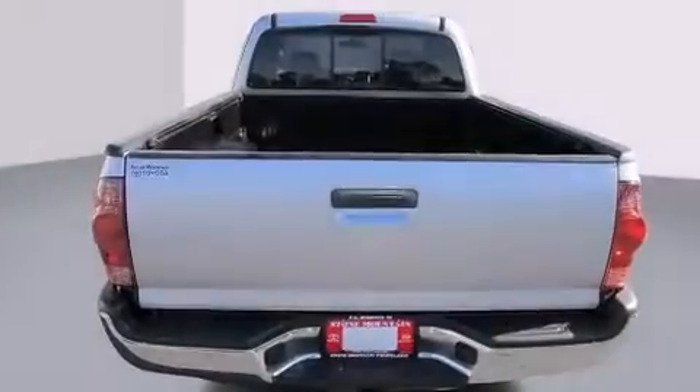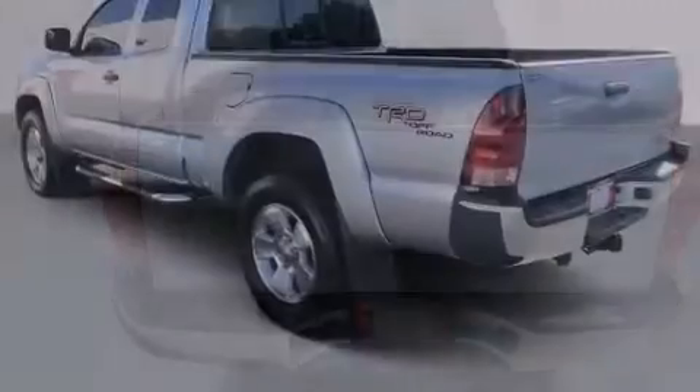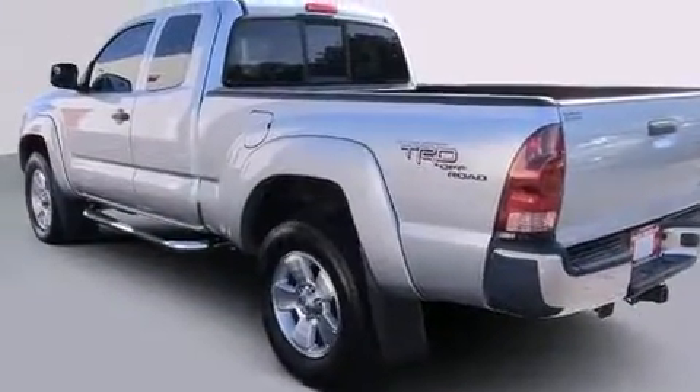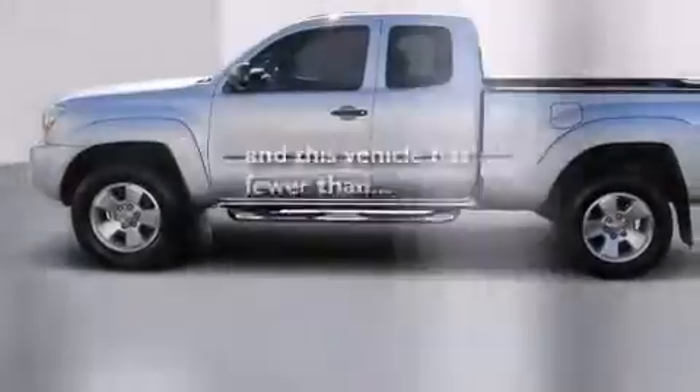Features include air conditioning, cruise control, a CD player, front multi-stage airbags, an anti-lock braking system, and this vehicle has fewer than 67,000 miles on the odometer.